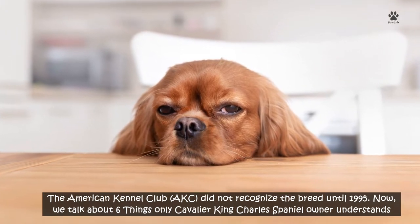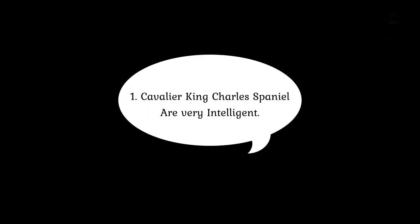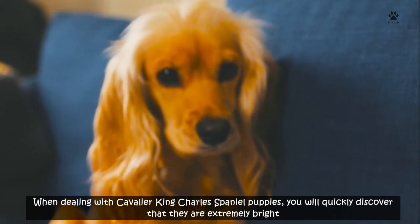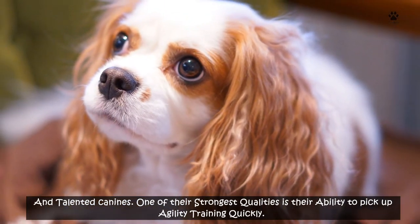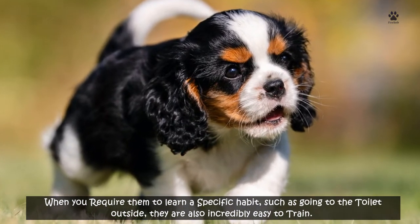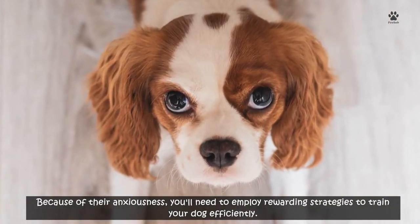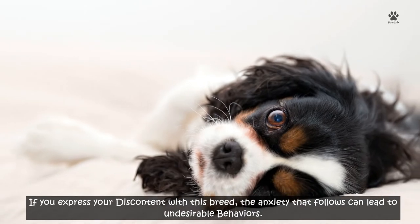Now let's talk about six things only Cavalier King Charles Spaniel owners understand. Number 1: Cavalier King Charles Spaniels are very intelligent. When dealing with Cavalier King Charles Spaniel puppies, you will quickly discover that they are extremely bright and talented canines. One of their strongest qualities is their ability to pick up agility training quickly. When you require them to learn a specific habit, such as going to the toilet outside, they are also incredibly easy to train. Because of their anxiousness, you'll need to employ rewarding strategies to train your dog efficiently. If you express your discontent with this breed, the anxiety that follows can lead to undesirable behaviors.